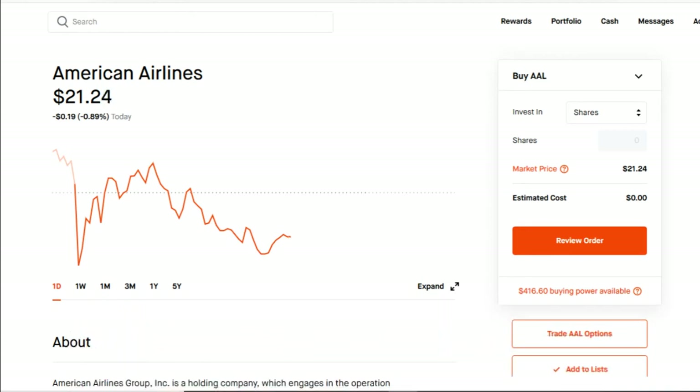For today's option strategy we're going to go over the cash secured put, and I'm going to show you two stocks to use right now to generate about $100 weekly. This is going to be perfect if you're trading with a small account.